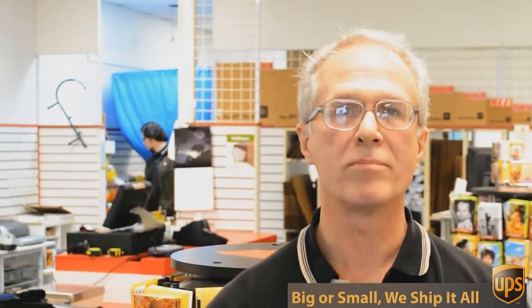Well if you look over here you see we've got all sorts of shipping supplies and office supplies and mailing supplies and we can help you with pretty much any packing challenge you have. Everything from a stamp or a certified return receipt letter all the way up to 800 pound crates going to England.